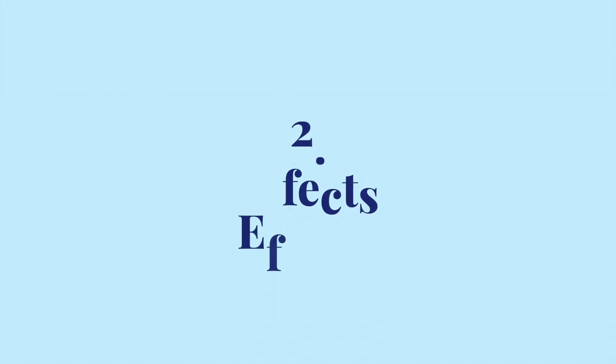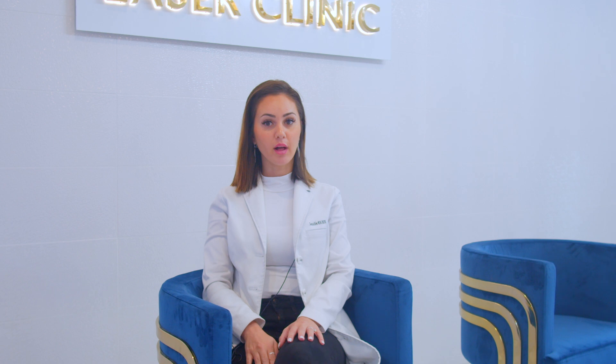Next, let's look at effects. Finasteride blocks 5-reductase to stop testosterone from becoming DHT. This is good for preventing future hair loss. PRP delivers concentrated growth factors to the hair follicles and strengthens and thickens hair. So all three work in different ways and offer different angles of fighting hair loss.